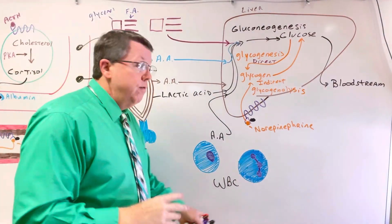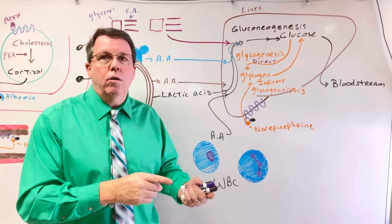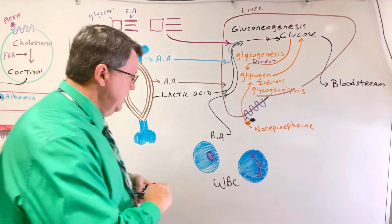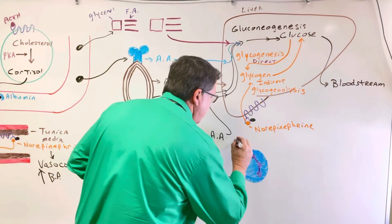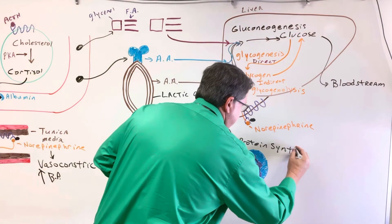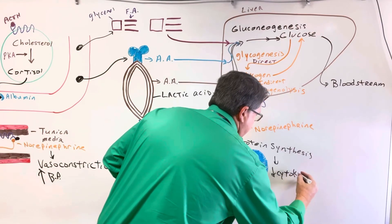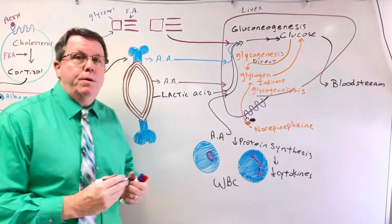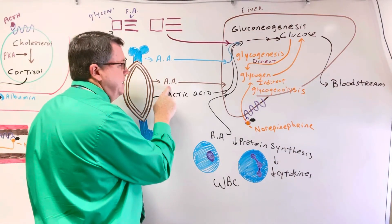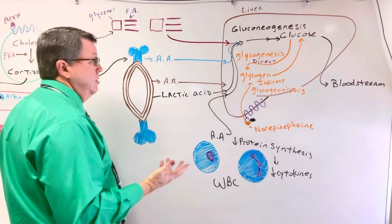All of this increases the amount of glucose in the bloodstream and spares the carbohydrate glucose for the brain. Also notable: cortisol stops protein synthesis in white blood cells, so we don't make cytokines — this decreases immune function, which is why it's more common for people to get sick when they're under a lot of stress. Additionally, as proteins in muscle are broken down into amino acids, those muscles will start to atrophy, so muscle atrophy is not uncommon when someone is under a lot of stress.